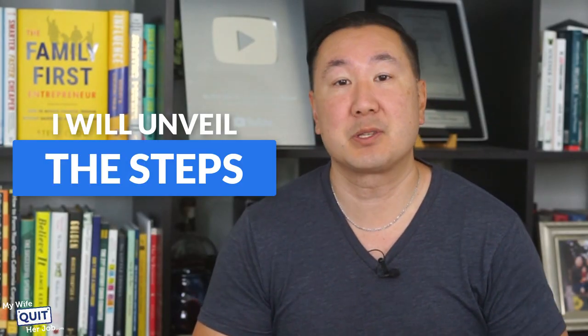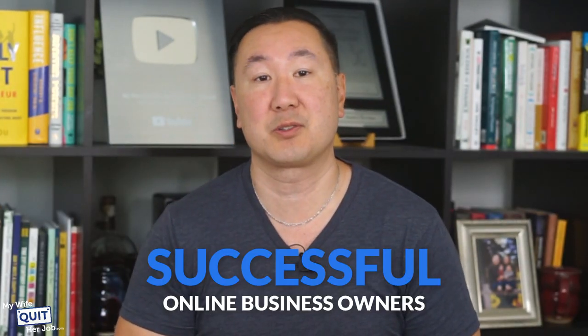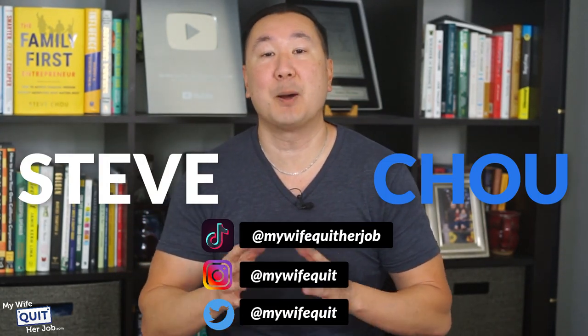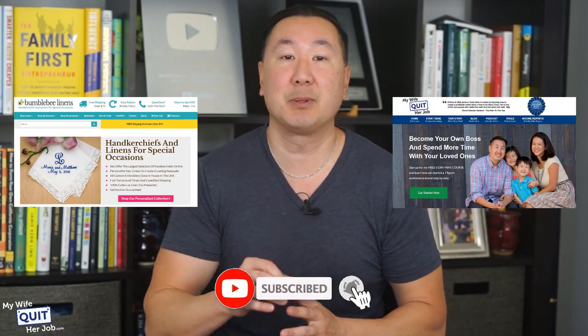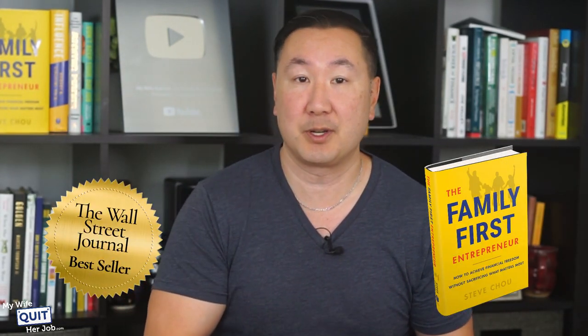I'll unveil the steps, the strategies, and the insider tips that have turned numerous online store owners such as myself into successful online business owners. My name is Steve Chu and I run two seven-figure businesses over at bumblebeelinens.com, which sells handkerchiefs online, and my e-commerce blog over at mywifequitterjob.com. I'm also the author of the Wall Street Journal bestselling book, The Family First Entrepreneur.